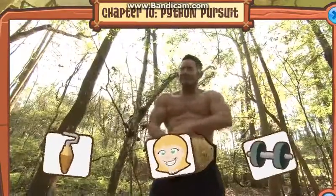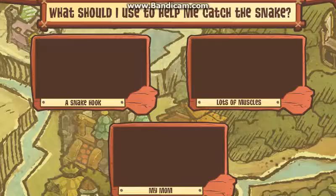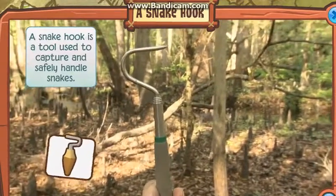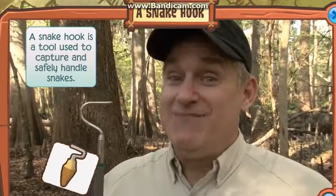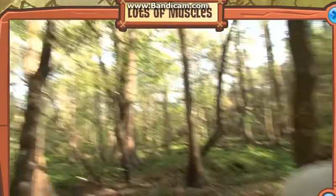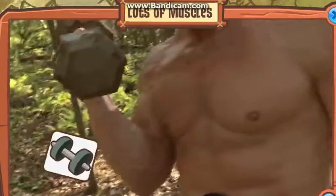Okay guys, this is a big snake and you're gonna have to help me. How should I capture it — should I use my snake hook, or my mom, or this guy? Great choice — this guy is really gonna come in handy because this is a dangerous snake.